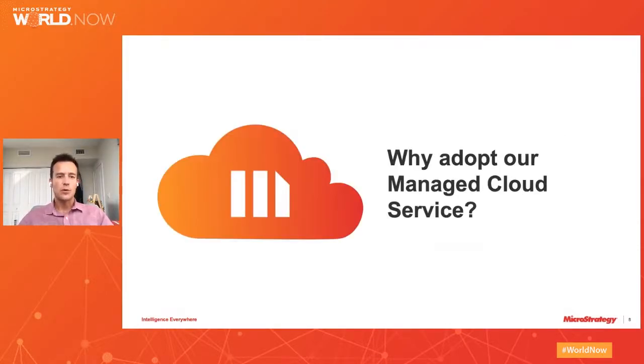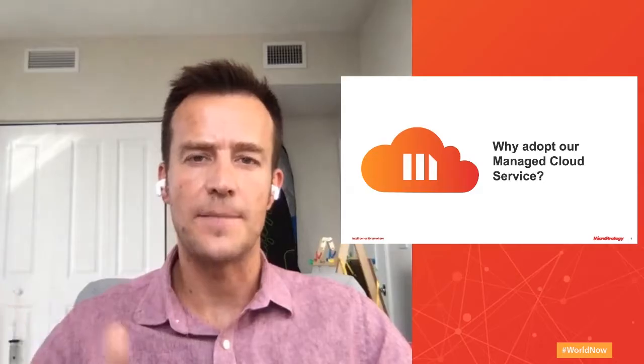So why would you adopt our MicroStrategy managed cloud service? There was a session before this one — I recommend you search for it. You'll have access to all the MicroStrategy World sessions after we're done, as it will be recorded and you'll get a link. I really encourage you to look at it if you have any thoughts about moving to cloud or you're building your roadmap or strategy on the cloud.